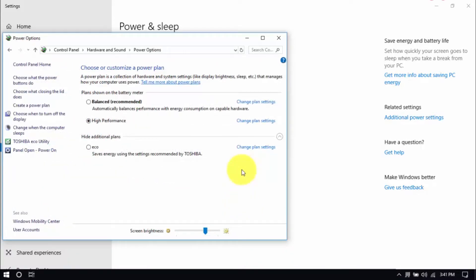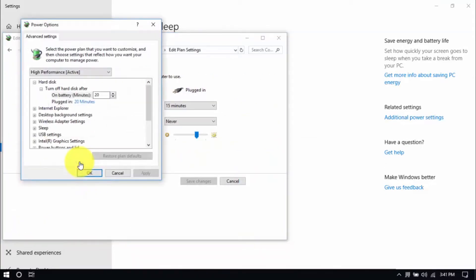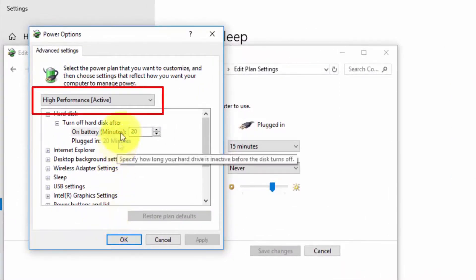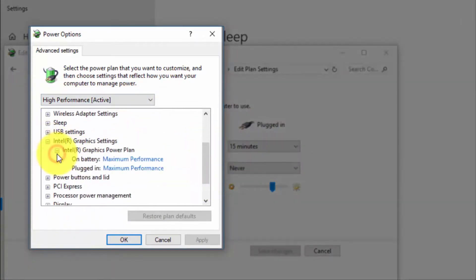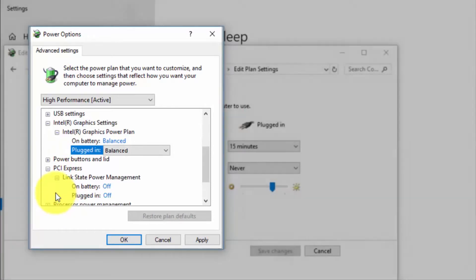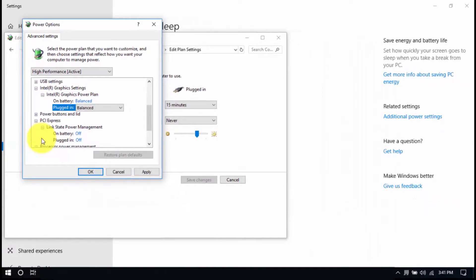Now modify the plan settings by clicking Change Plan Settings and Change Advanced Power Settings until the pop-up window shows up. On top, be sure you're running on High Performance. Under Intel Graphics Settings, Intel Graphics Power Plan, be sure that both are set to Balanced. Then look for PCI Express, Link State Power Management, and set both to Off. Save all the changes and exit from the Power Options window when you're done.